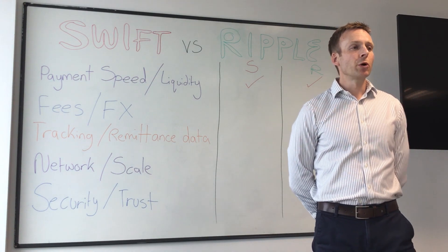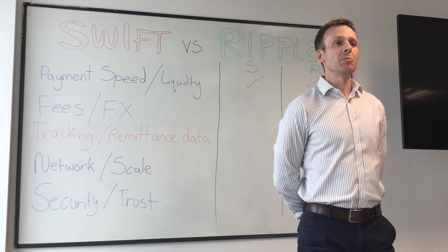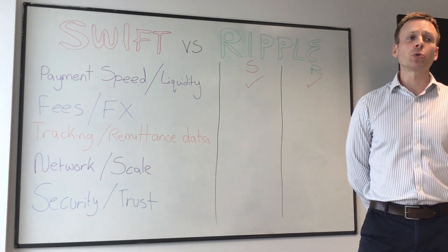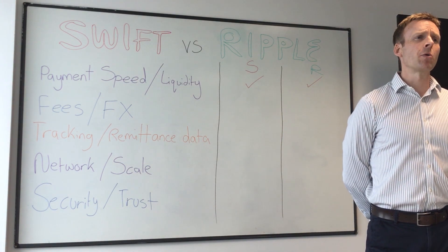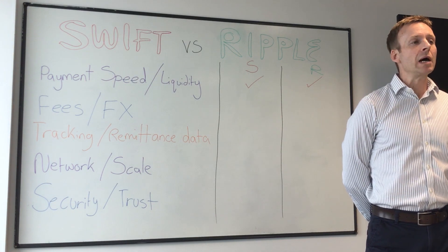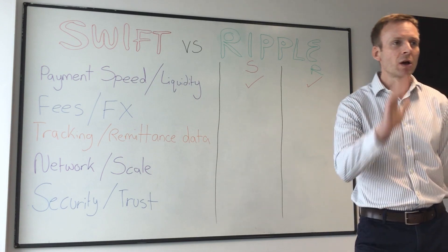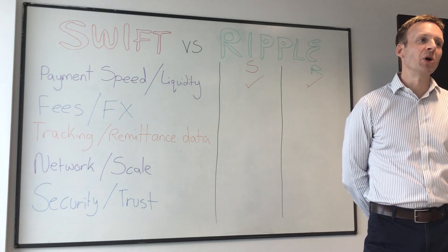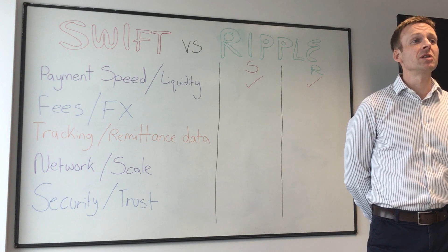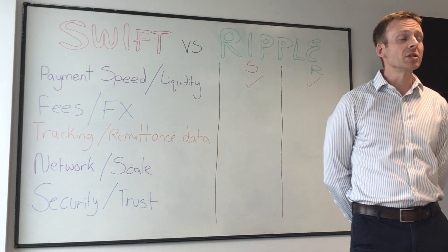The next criteria is fees and FX applied to cross-border payments. In the old world of cross-border payments, you'd go to your bank as a corporate customer wanting to make a cross-border payment, and the bank would say it's going to cost you quite a lot but they wouldn't tell you exactly what until the payment lands at the beneficiary. You didn't really have any other alternatives, so you had to accept it.